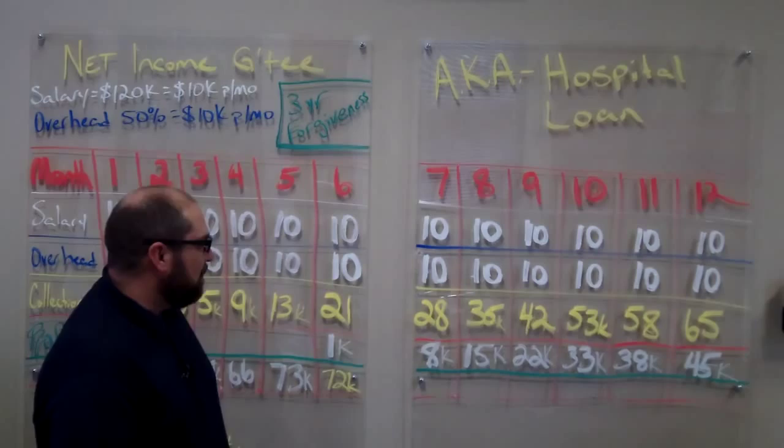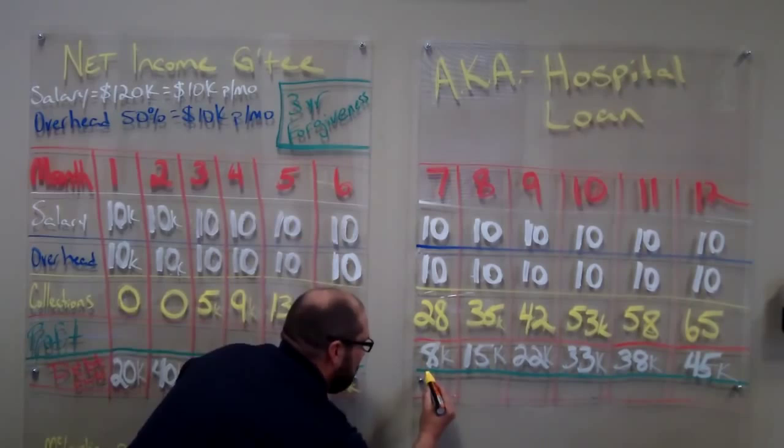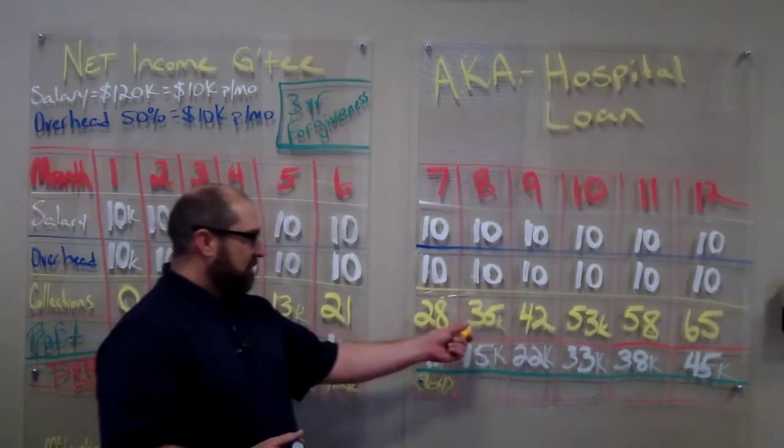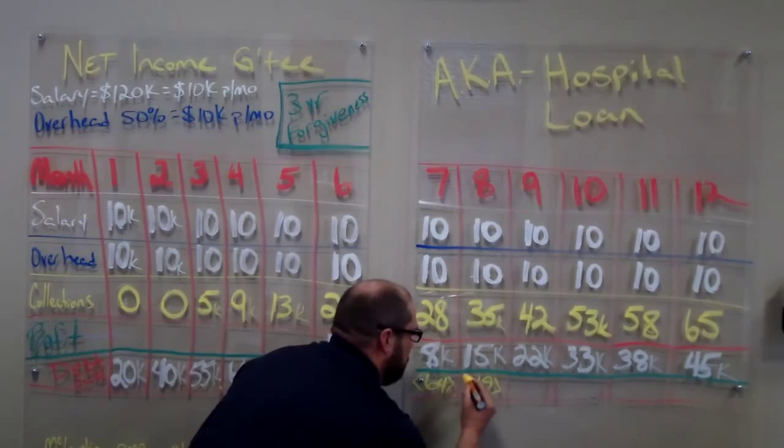The next month, we collect $28,000, which gives us an $8,000 profit, and that means now that our debt owed is $64,000. We've got collections of $35,000, which gives us a profitability of $15,000. $15,000 from $64,000 is now $49,000 owed to the hospital, and as you can see, it's now starting to go down.